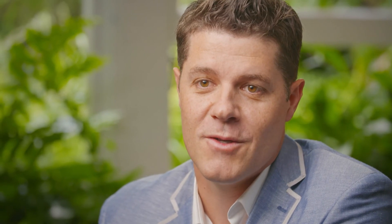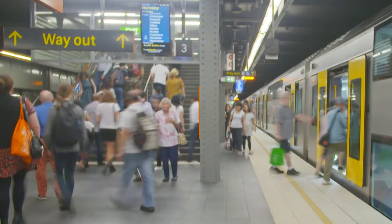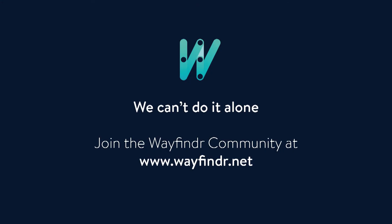We're really excited to work on a project like this because it means our technology gets to change people's lives on a daily basis. We can't do it alone — if you believe in opening up the world for vision impaired people, please get in touch at wayfinder.net and be a part of the Wayfinder community.